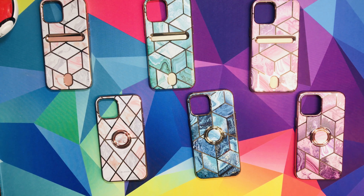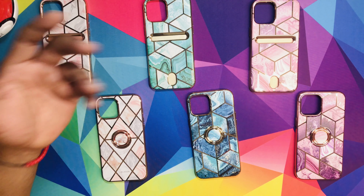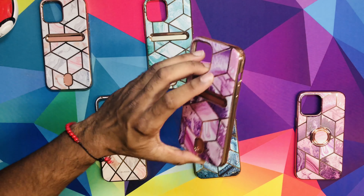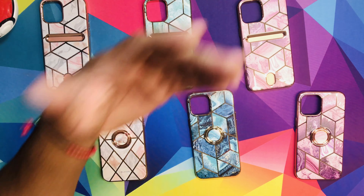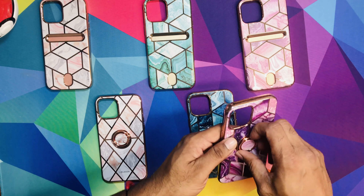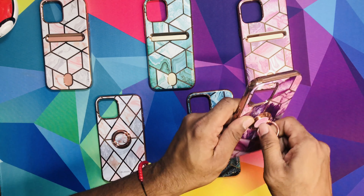My personal favorites, I think, are the purple ones. I love purple — that's one of my top colors. This one has the wallet. It's dope. You can protect your phone and walk around without a wallet — just put your ID and credit cards in and you're good to go. Same thing with the ring one — definitely dope.